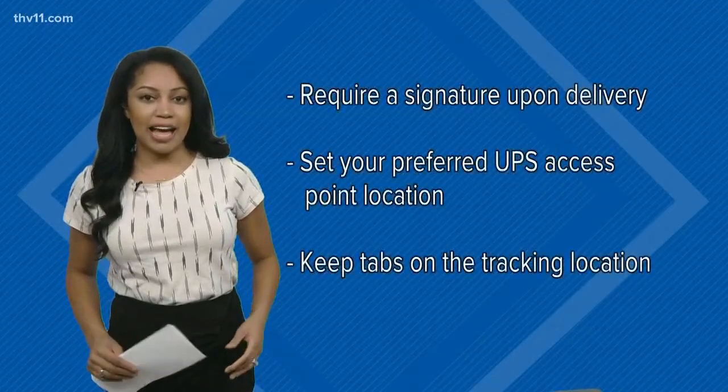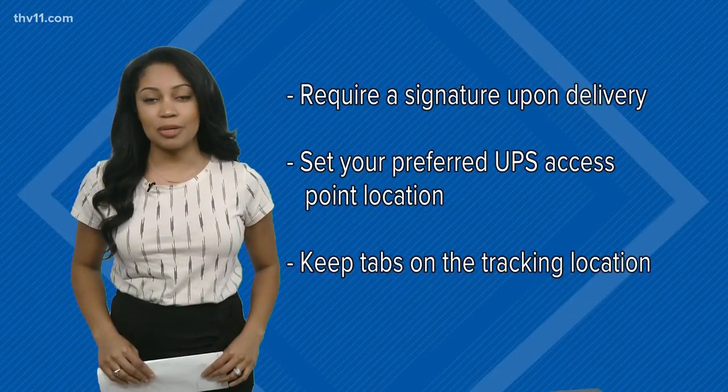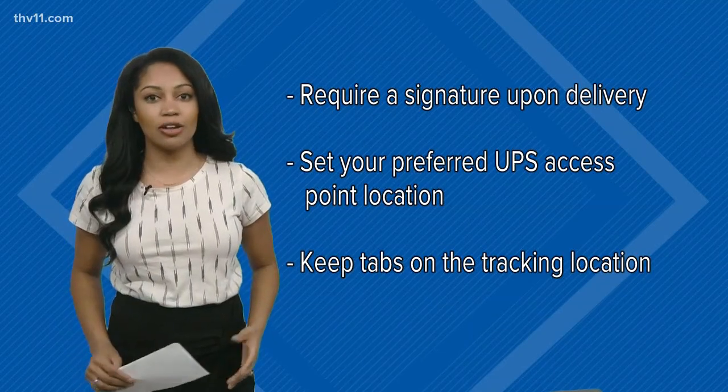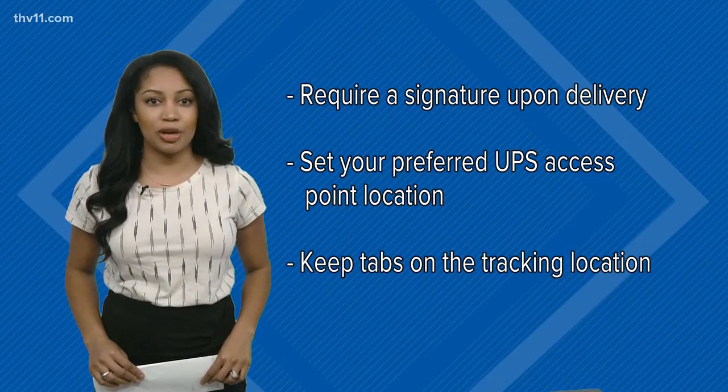You can also send a package and require a signature upon delivery. But if you won't be home for the holidays, UPS is offering up to $15 in Target e-gift cards if you set your preferred UPS access point location.